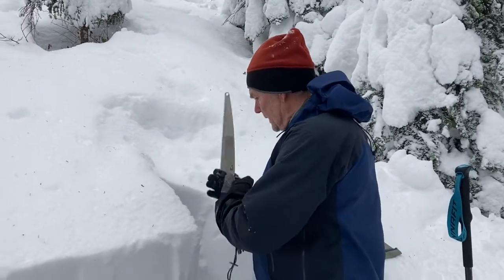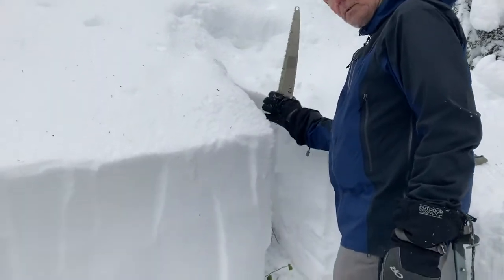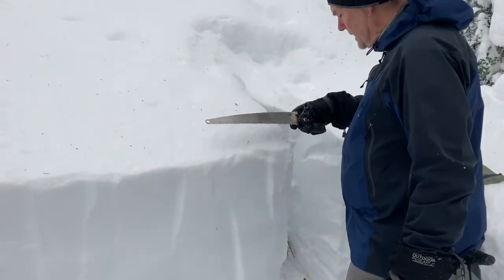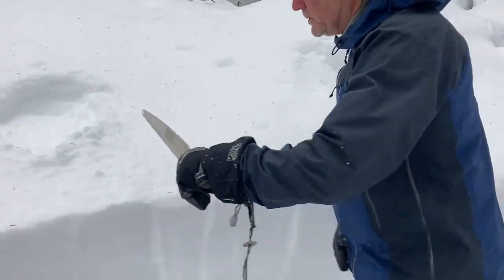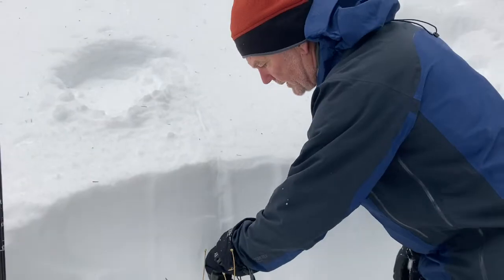So what you'll notice is we are starting to isolate our columns. We've got one shovel width on the right-hand side — it doesn't matter if it's right or left. And as you all remember, our ECT is 90 centimeters across. So that means we're going to start isolating the other side of our column right there.